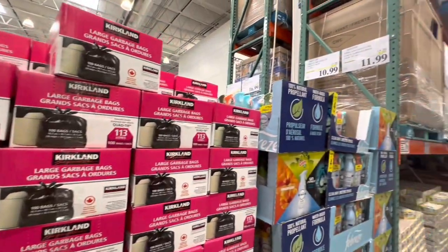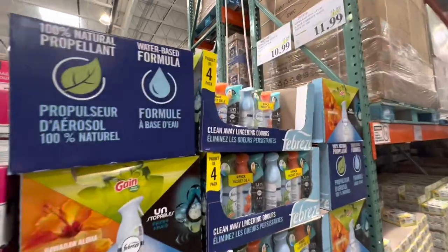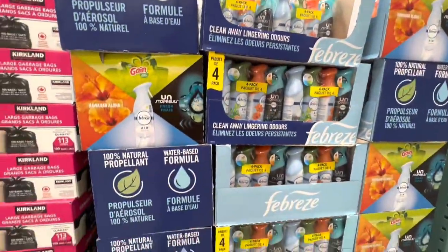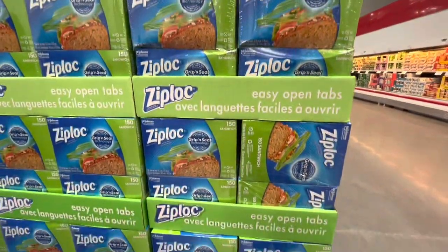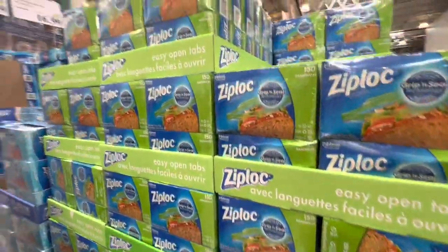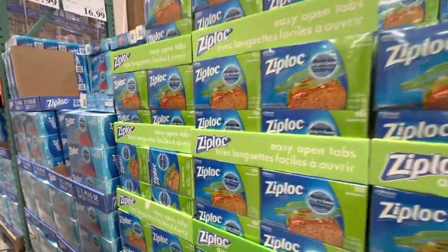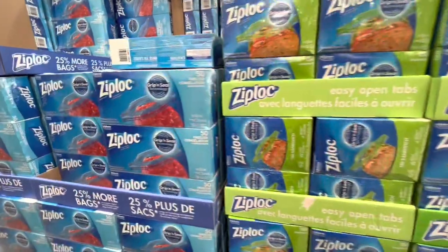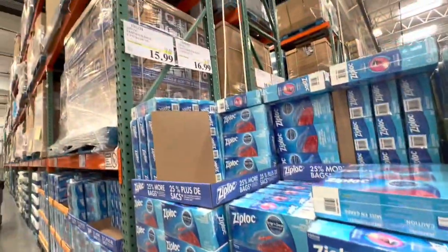Kirkland large garbage bags are $11.99. Febreze multi-pack — four in a pack — is $10.99. Ziploc sandwich bags are on deal at $15.99, while the freezer bags are $16.99 for 50 in a pack.